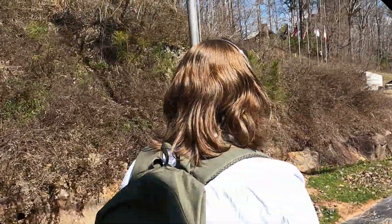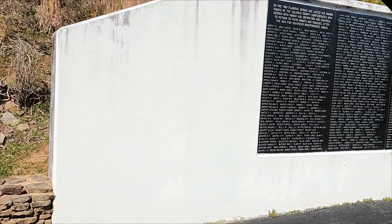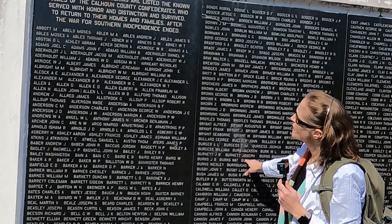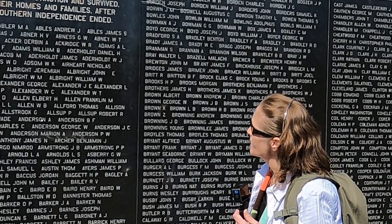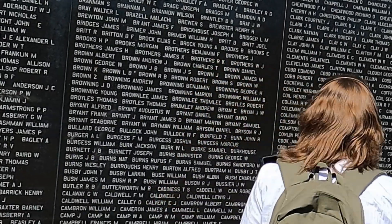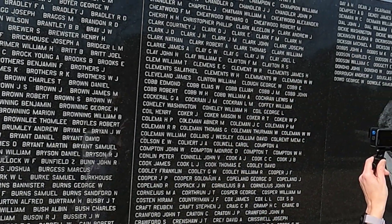We're going to walk by the Confederate Memorial. It says here that on the two flanking barns are listed the known names of the Cowan County Confederates who suffered honor and distinction and survived to return to their homes and families after the war for Southern Independence ended. There are a lot of names in here.